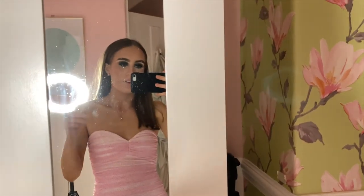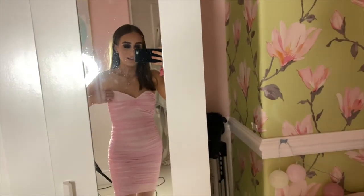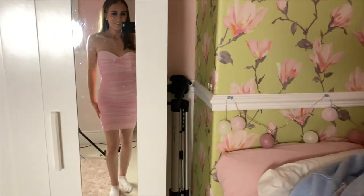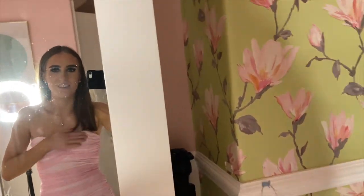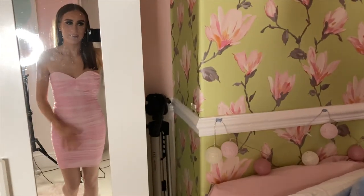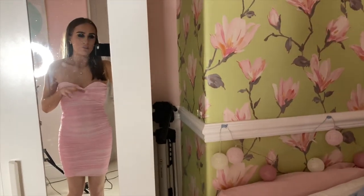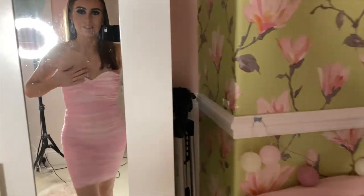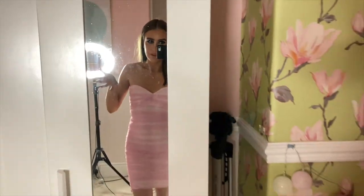Here is the first dress — excuse the messy mirror, I need to clean it. It's the size 6 dress, it's got like mini flowers on it, it's really cute. It was half price in the sale. It makes my bum look so good. I am going to still try on the other dress, but this dress is something — and with a bit of gradual tan on it, it makes me look so nice.